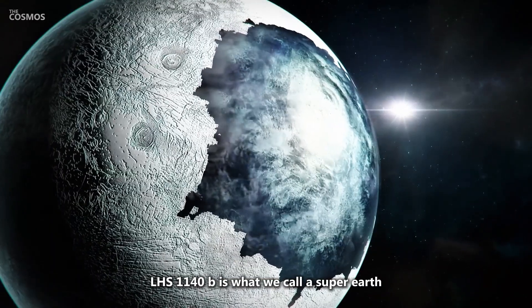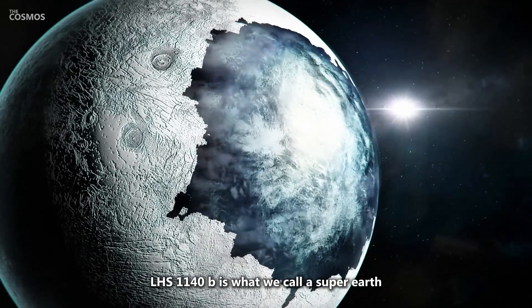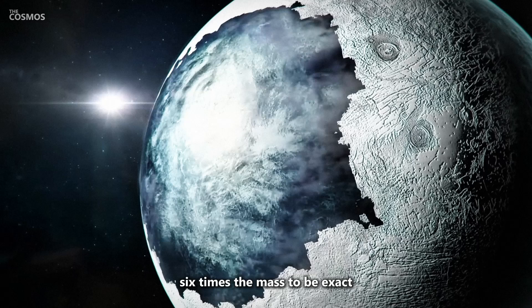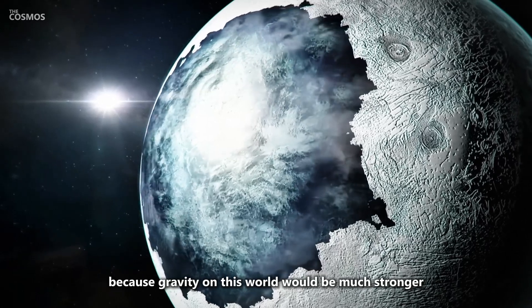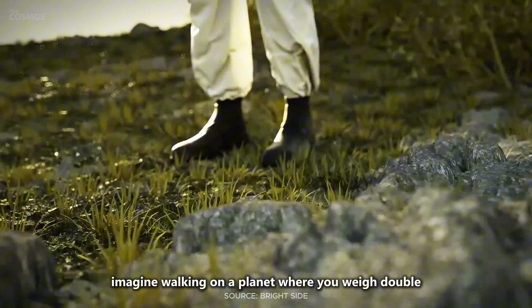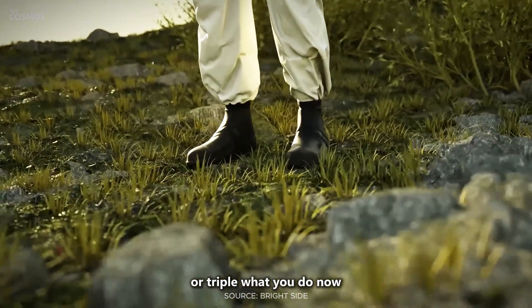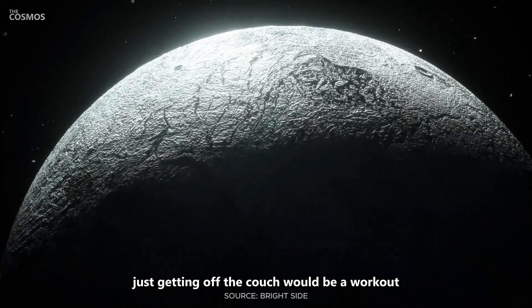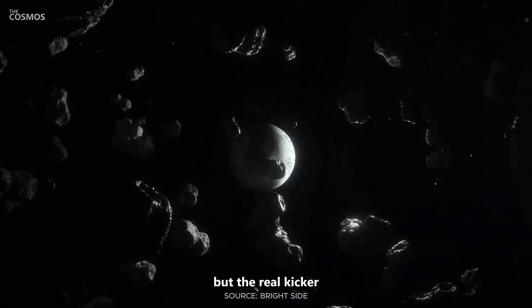LHS 1140b is what we call a super-Earth, meaning it's a whole lot bigger than our planet — six times the mass, to be exact. That's a huge deal because gravity on this world would be much stronger. Imagine walking on a planet where you weigh double or triple what you do now. Forget about casually going for a jog. On this planet, just getting off the couch would be a workout.